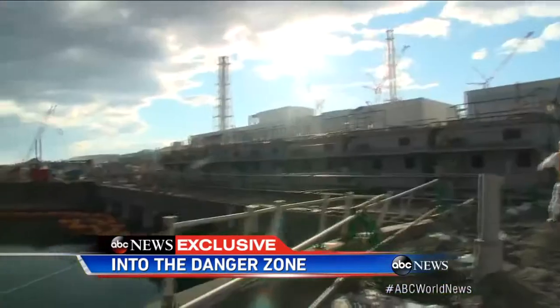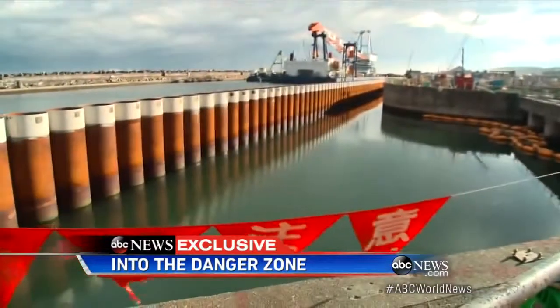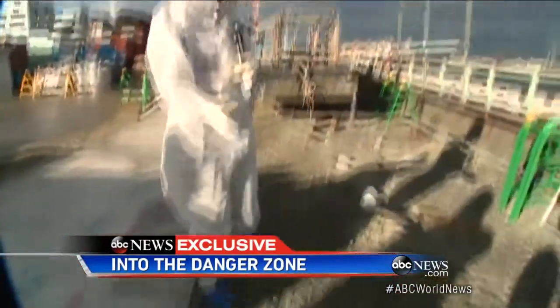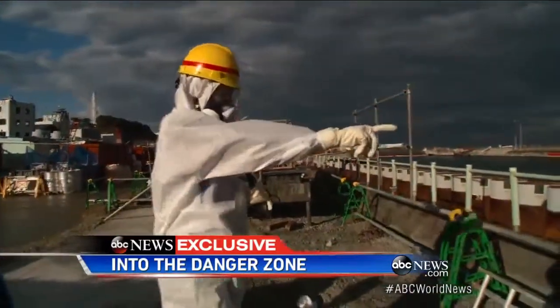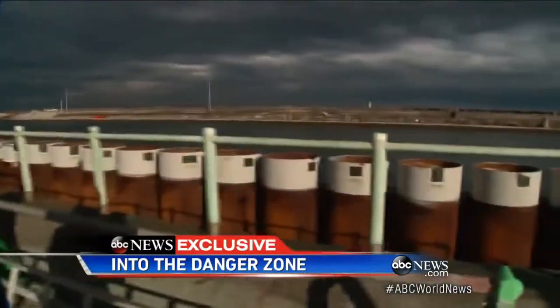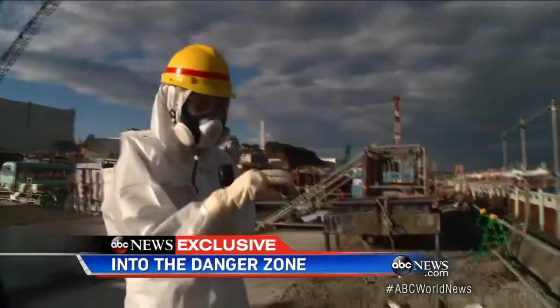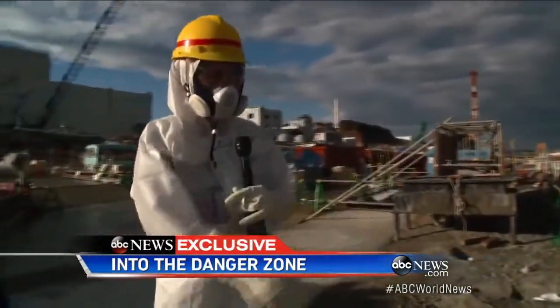Here's what TEPCO says it's doing to block the radiation from entering the Pacific. Underneath this concrete, there's a chemical barrier that prevents the water from flowing out. These steel tanks right here are another barrier. And that orange buoy over there is a silt fence — another barrier. Three barriers in this area alone to keep contaminated water from going into the ocean.